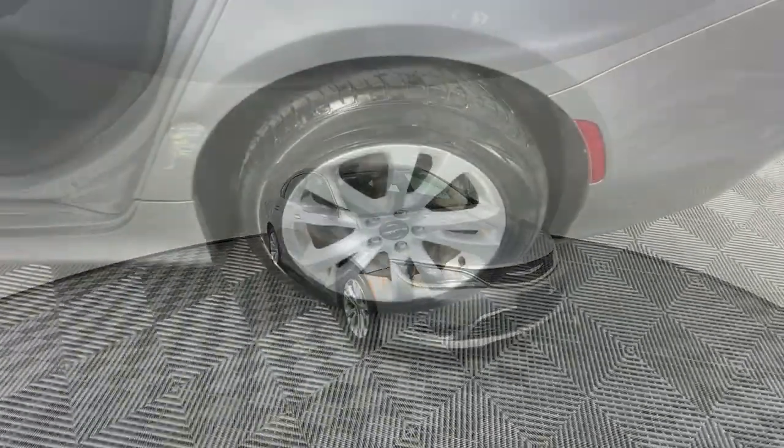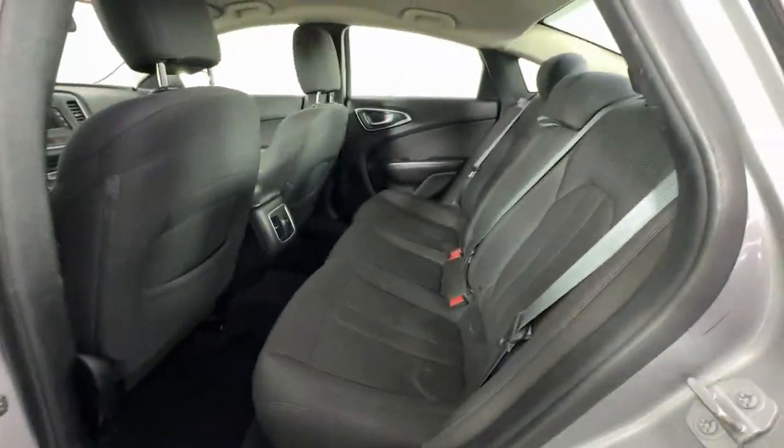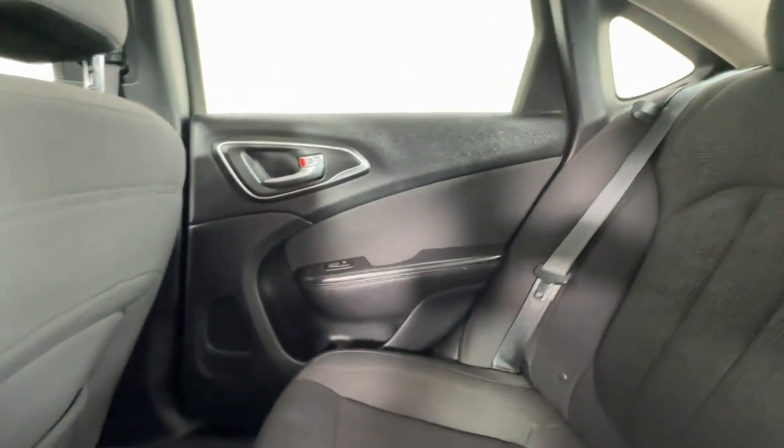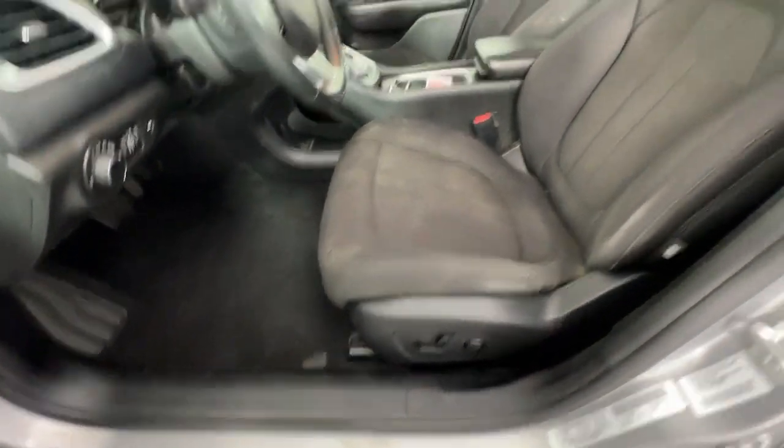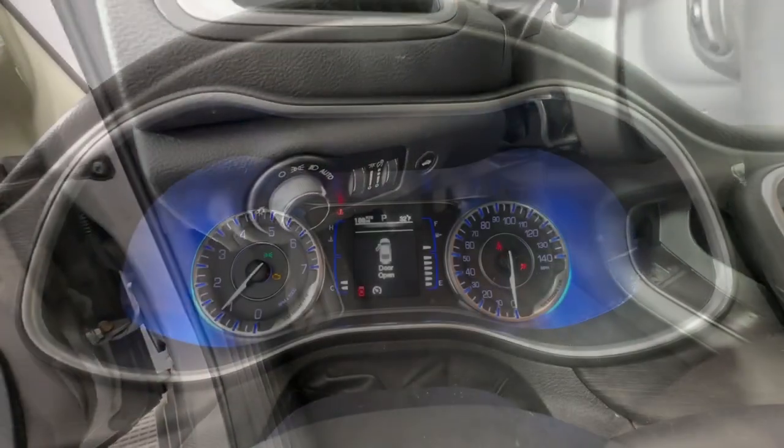The following are some of this vehicle's highlighted options: keyless entry, backup camera, steering wheel audio controls, Bluetooth connection, aluminum wheels, dual zone AC, rear AC, alarm, electronic stability control, intermittent wipers.